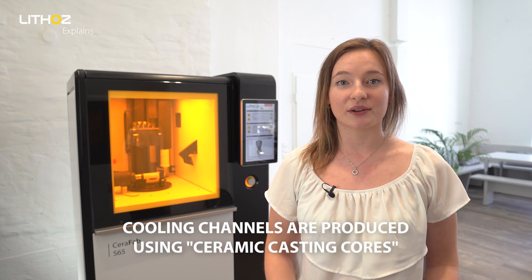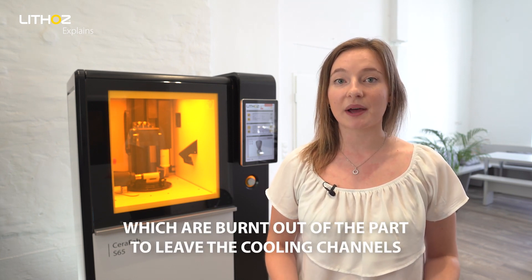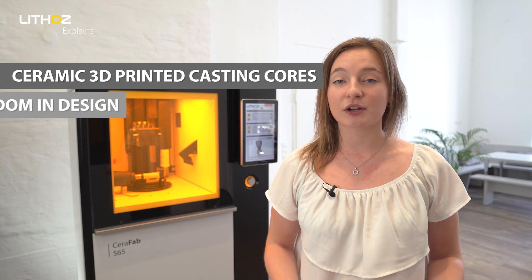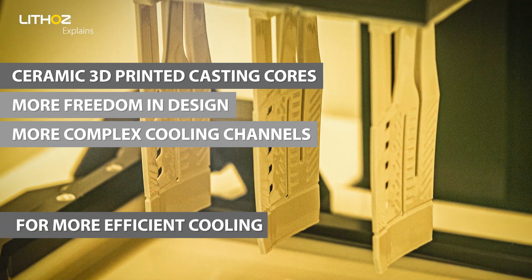These cooling channels are produced using so-called casting cores, which are ultimately burnt out of the part to leave the desired inner channels. Ceramic 3D printing of casting cores enables much more freedom in design and therefore far more complex cooling channels, allowing for more efficient cooling.